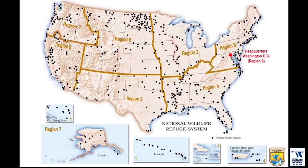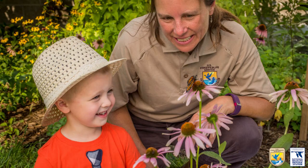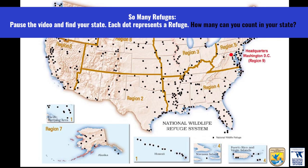National wildlife refuges are managed by the U.S. Fish and Wildlife Service, and there are over 500 of them throughout the whole country. Pause the video and find your state. Each dot represents a refuge. How many can you count in your state?